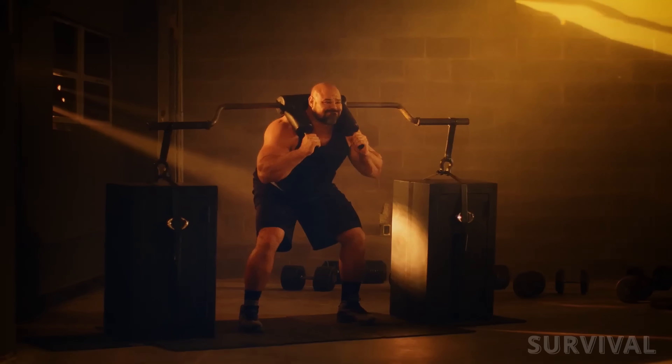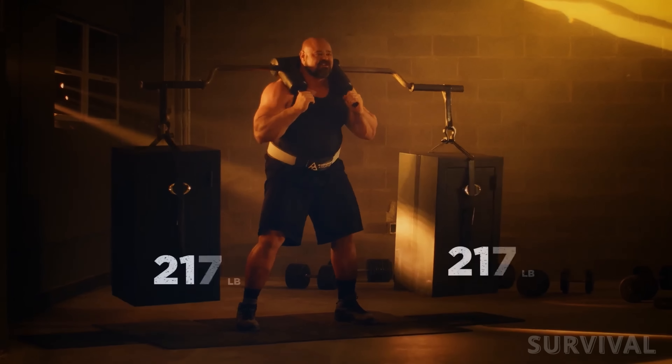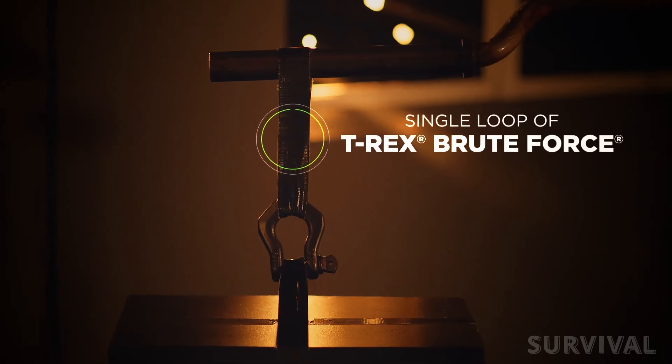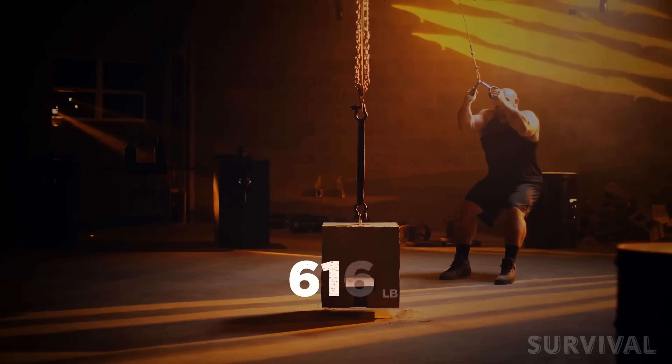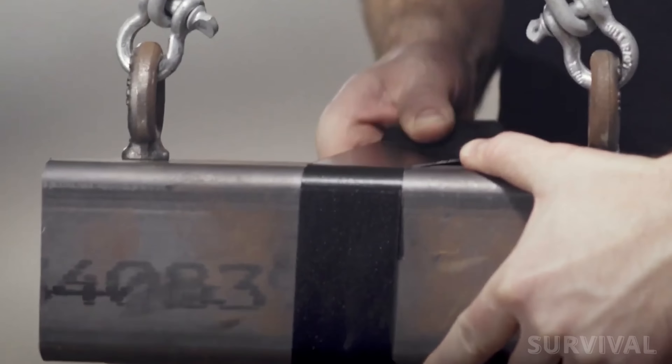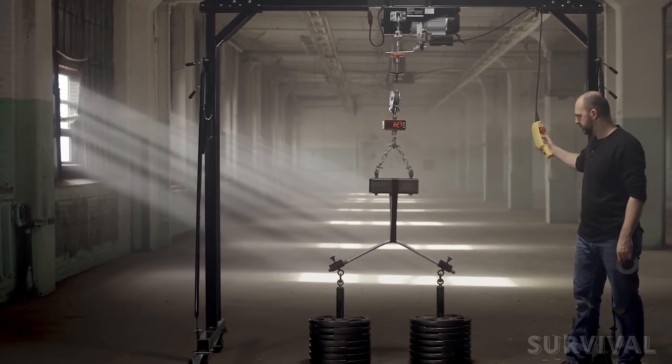But here comes the hard news. The T-Rex Brute Force tape might be dinosaur-strong, but it also comes with a dinosaur-sized price tag. A comparably sized roll of duct tape might run you around $4, while this premium tape bites you back at the register with a $14.99 price tag.